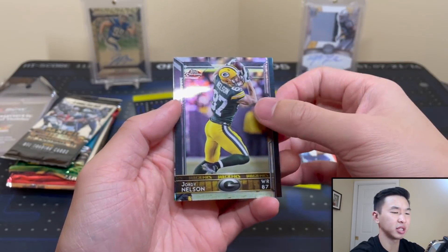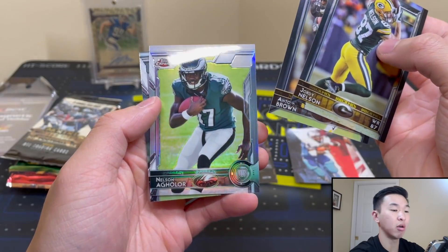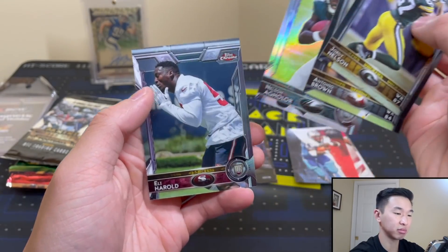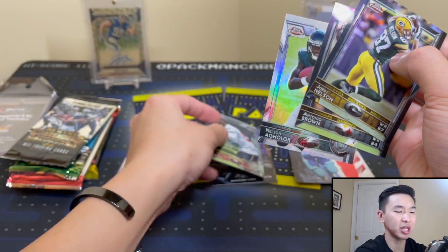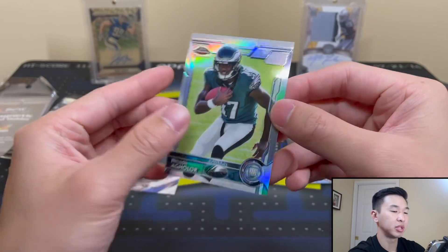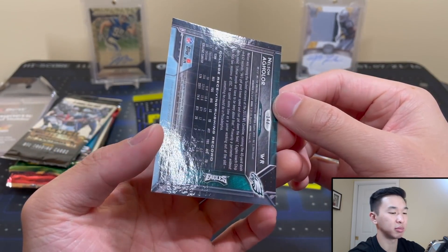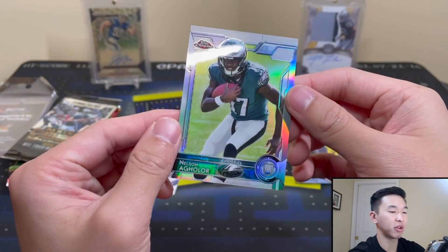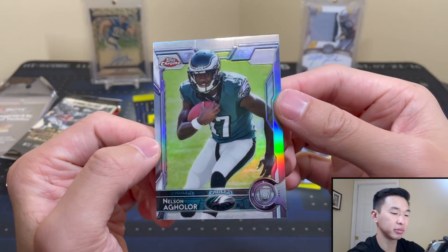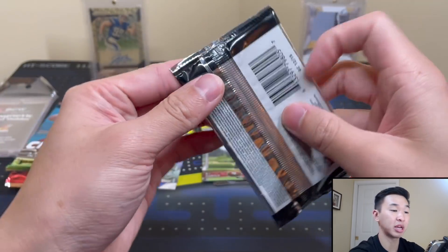Now we're pulling — what are we looking for? Oh, Stefan Diggs, right? He's in this class — Stefan Diggs auto. Here we go. Eli Harold, and you know what, that's actually not bad. Nelson Aguilar refractor — now a Raider, I believe. I don't know if he's still dropping passes, but this is a refractor. I mean, that's pretty nice. Take it.